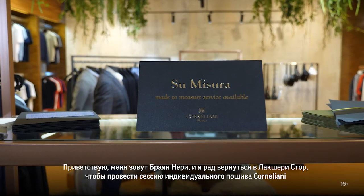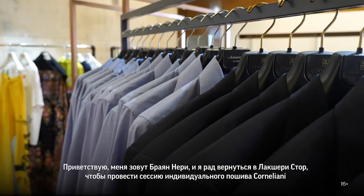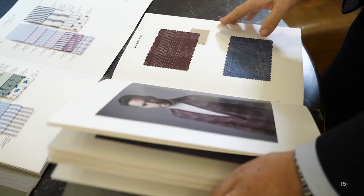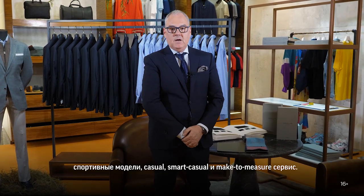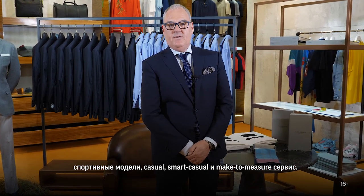Hello, my name is Brian Neary and I'm glad to be back here in the luxury store at Nistin in Offcrodd with Corneliani, doing the Made to Measure event.